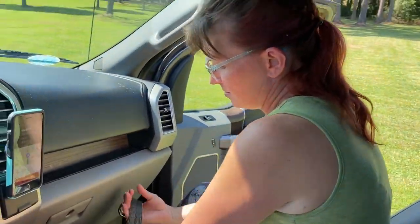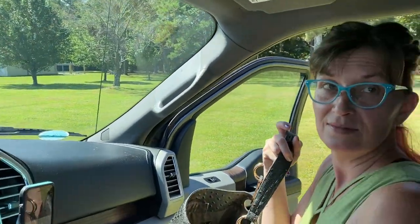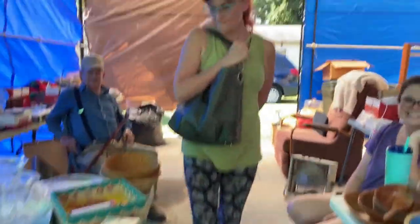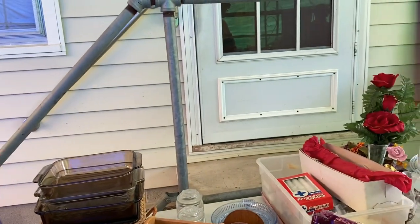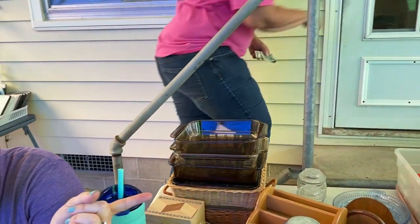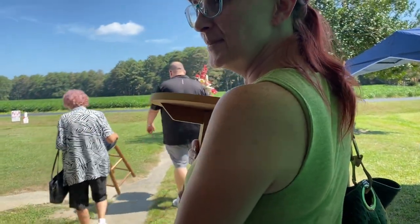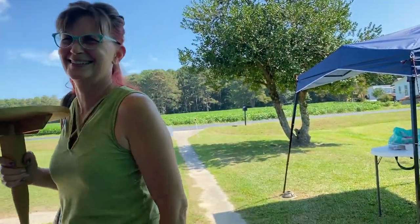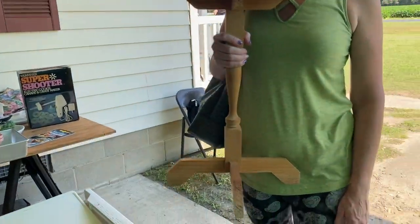We're making a detour — Rebecca found an estate sale so we've got to go to that first. Inside they've got dish sets, china, and some plant stands or things to use as plant stands. There's a little table with something sitting on it. She was on a plant stand hunt and she found what she wanted, so thank you very much.